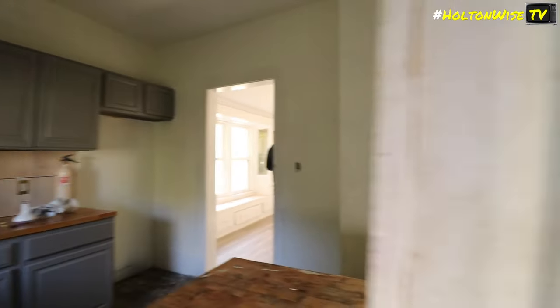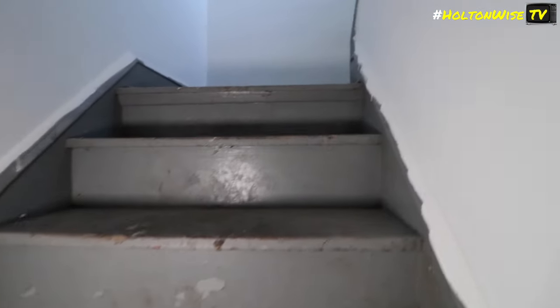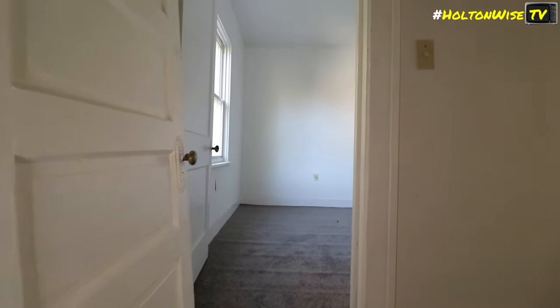Upstairs was open. The team notes the upper unit feels a little nicer than the lower. They wrap up the basement portion and head to put equipment away before continuing upstairs.